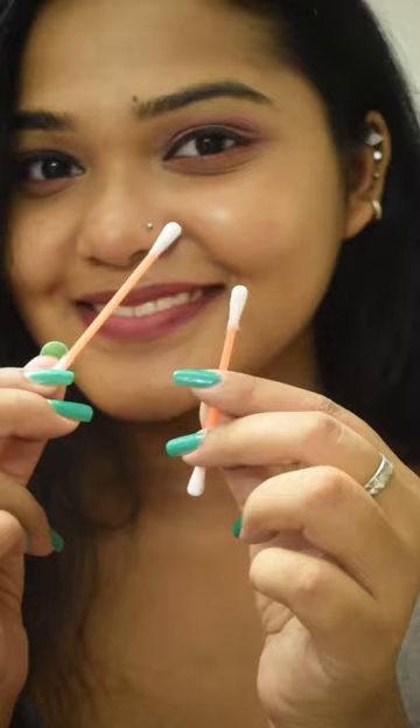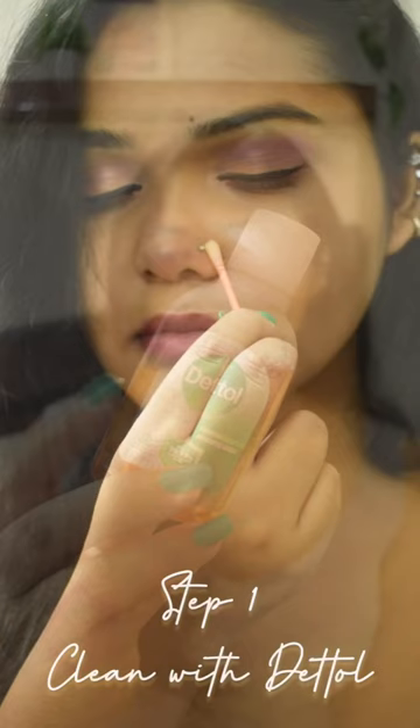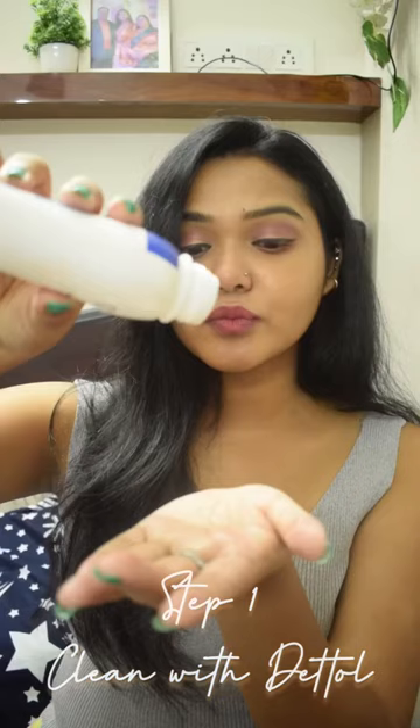So these are a few aftercare tips that you could use for yourself if you're planning to get your nose pierced. Step number one: you will need earbuds and Dettol to clean the area once it is done.